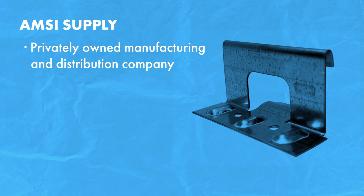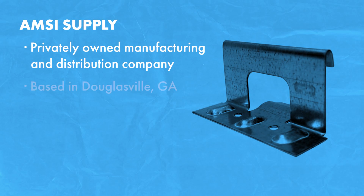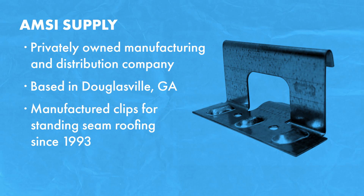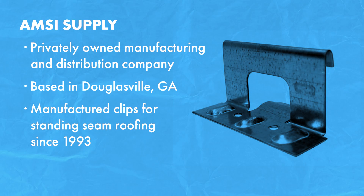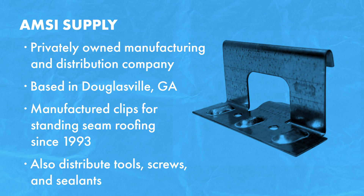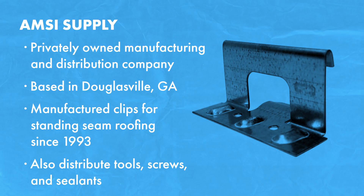AMSI is a privately owned manufacturing and distribution company based in Douglasville, Georgia. They have manufactured and provided standing seam metal roof clips to the metal roofing industry since 1993, and they also distribute other products like tools, screws and sealants. Let's talk about some of the factors you need to consider when deciding between any of these or other clip brands and suppliers. This list isn't everything you need to think about, but it will give you a good starting point.